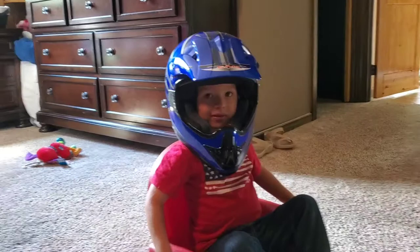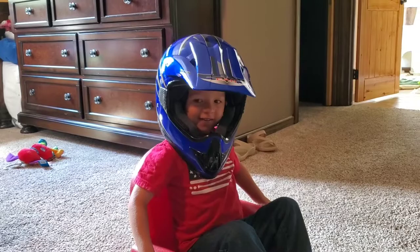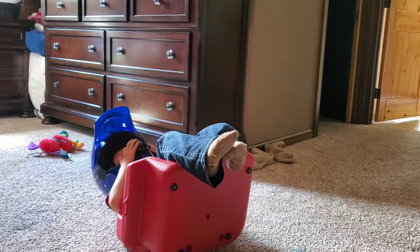Thank you so much for joining us for our song and story time today. Nathaniel's got something he wants to tell us about. I have a tippy tractor and I'm going to show it. A tippy tractor? Oh no, it is a tippy tractor. What are we gonna do with that tippy tractor?